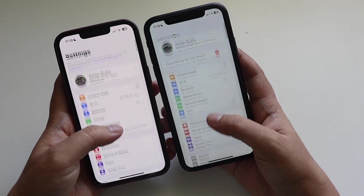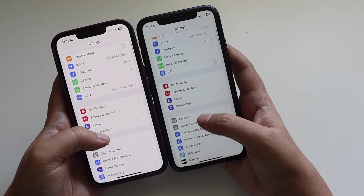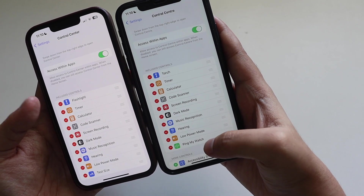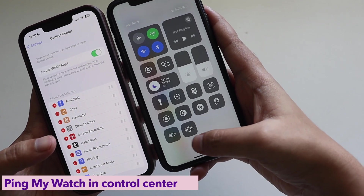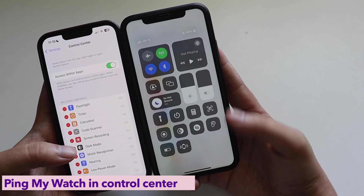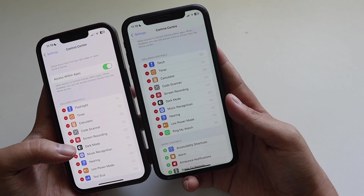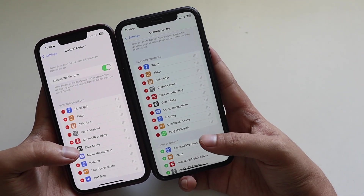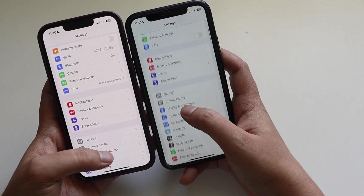In Control Center, if you have a connected Apple Watch, there's a new 'Ping My Watch' option you can add. Once added, you can just tap it and it will create a sound on your Apple Watch — so if you can't find your watch, you can make a noise to locate it. This is a great new feature integrated into Control Center.